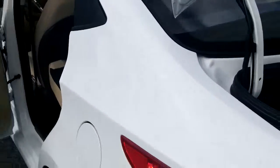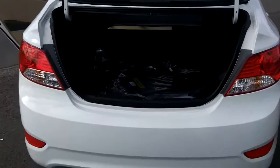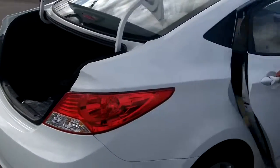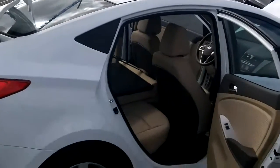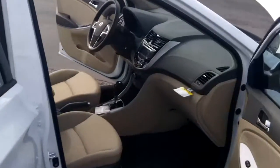Let me show you Sam. With the 60-40 split seat folded down, you get significantly more cargo space — plenty of cargo space. Once again, plenty of room in the back and up front as well.